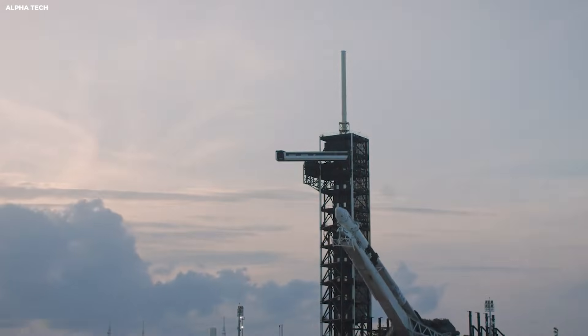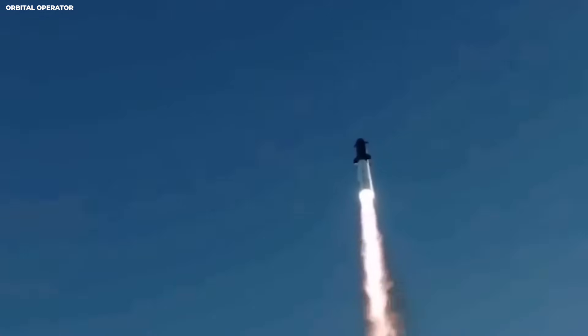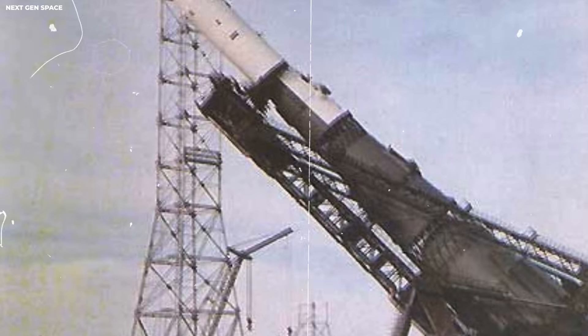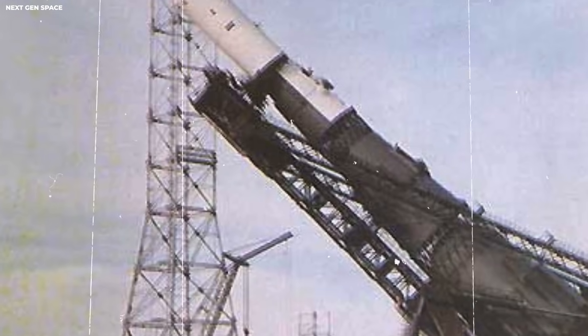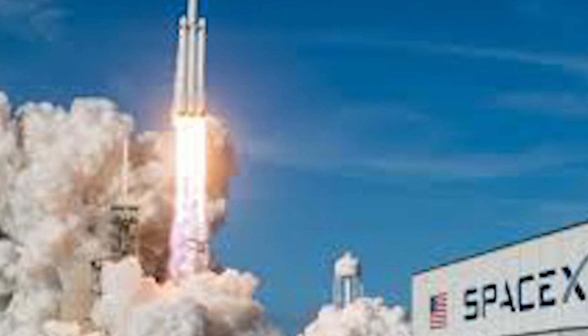In the old days, a launch made the pad very dirty. The fire was so hot it would melt metal and break concrete. It took weeks or even months to get the pad ready for the next flight. SpaceX decided to do things differently.